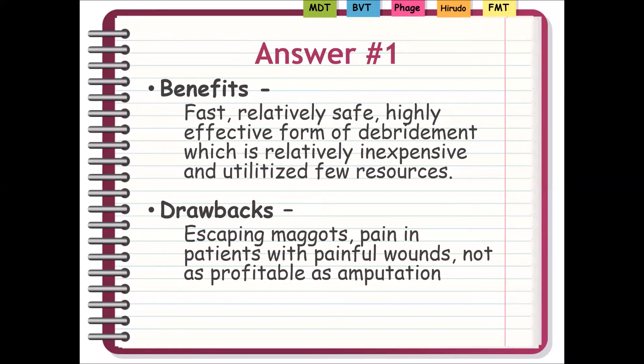A lot has been written, and I'm going to try and condense it down into a few key points. The benefits are really that maggot debridement provides a fast, relatively safe, very effective form of debridement or wound cleaning, which is relatively inexpensive, and maggot therapy also uses few other resources. You can do it without a surgeon, without even a physician. Often nurses will do it, and in some areas patients or family members will do it themselves as outpatients, even in home care.